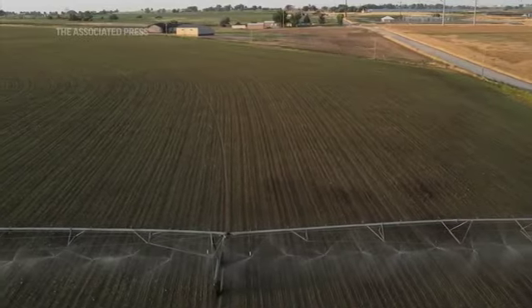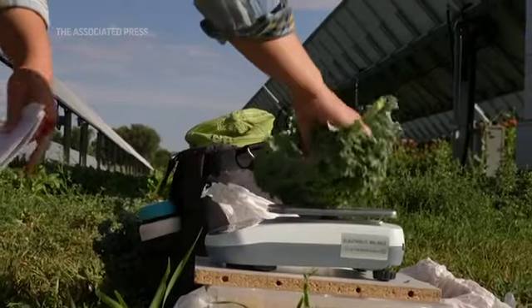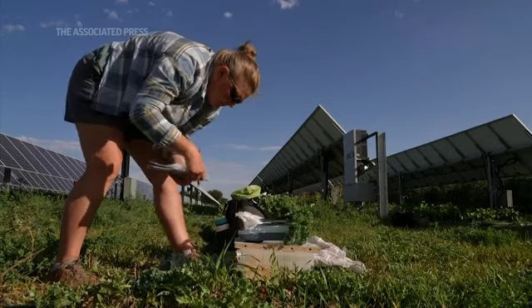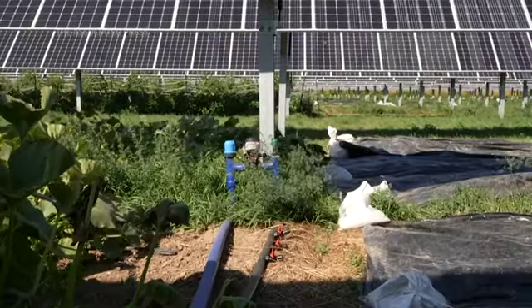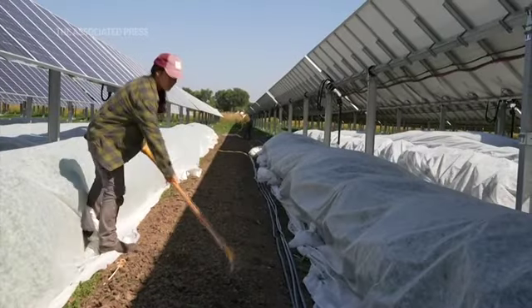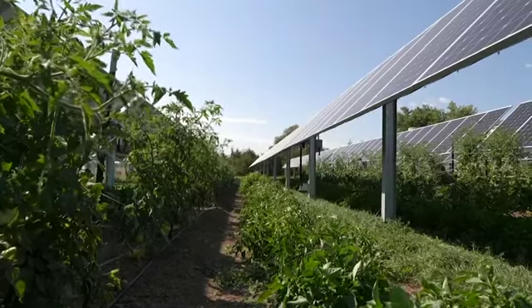As water resources become less abundant, we have to find other cool ways of saving water if we're going to keep producing food. We can do more with the land beneath our panels. We don't have to leave the soils underneath our solar panels across our country denuded or just left to weeds. Elevating the panels up a little bit more provides agricultural jobs as well as an opportunity to do more with our lands.